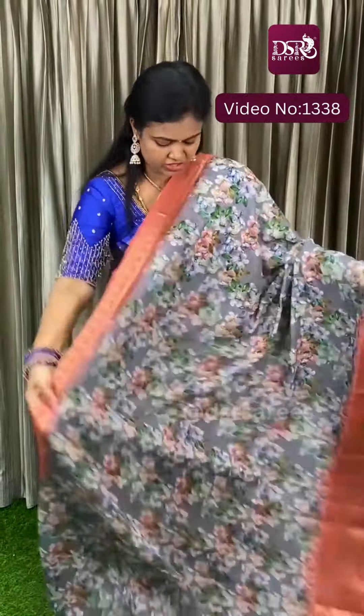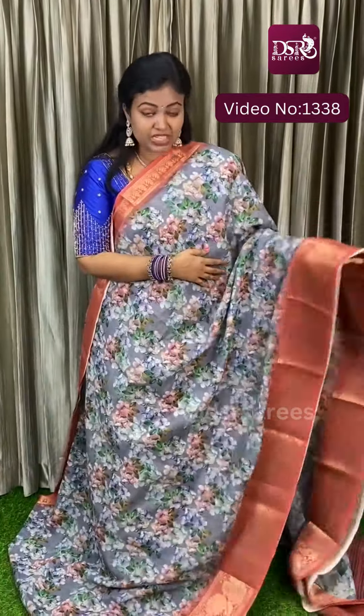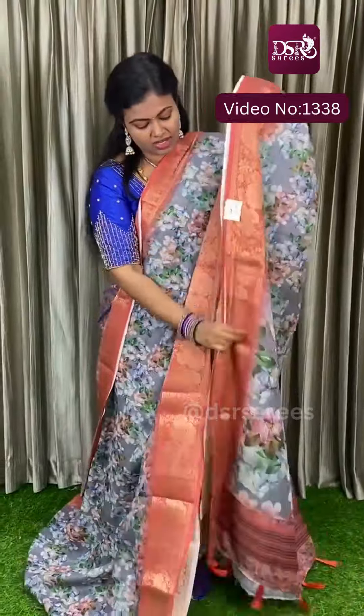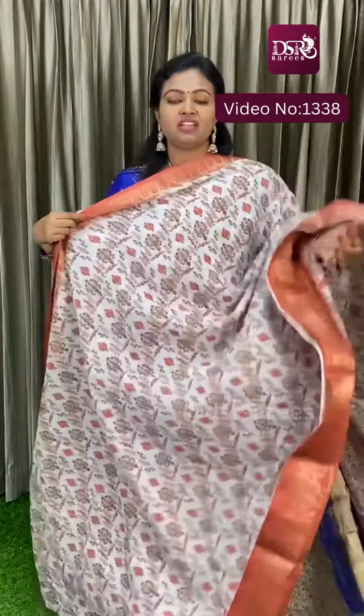Next is grey with peach — grey with peach, floral printed, contrast borders, contrast pallu. And this is the blouse piece at just 999 plus shipping. Each piece — 55 pieces available.